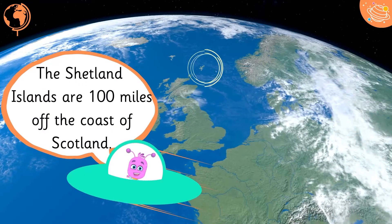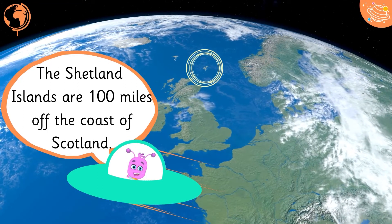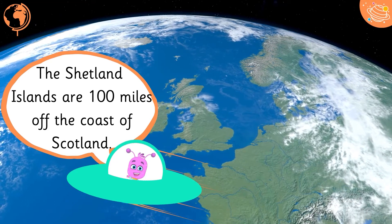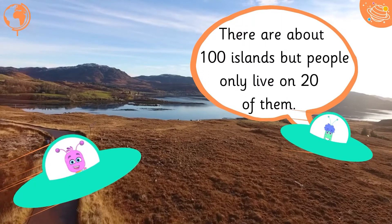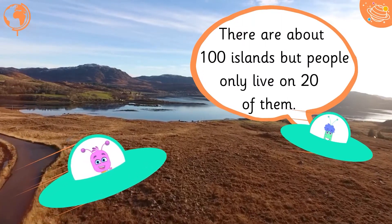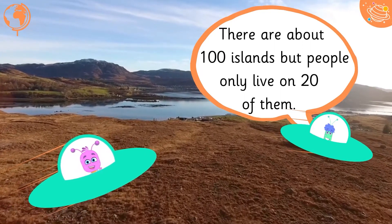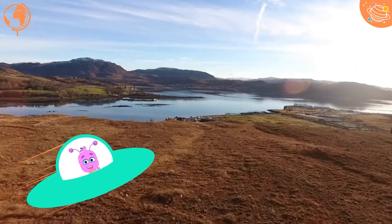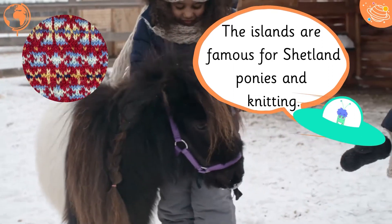The Shetland Islands are 100 miles off the coast of Scotland. There are about 100 islands but people only live on 20 of them. The islands are famous for Shetland ponies and knitting.